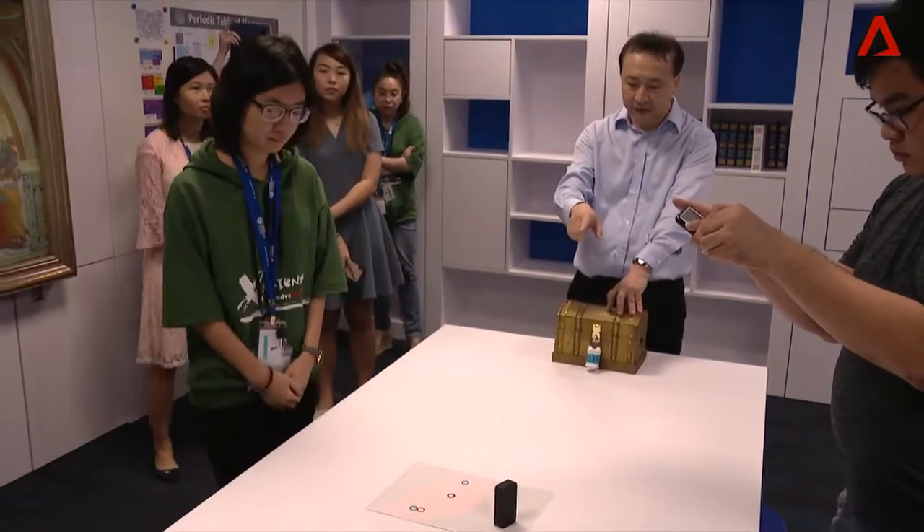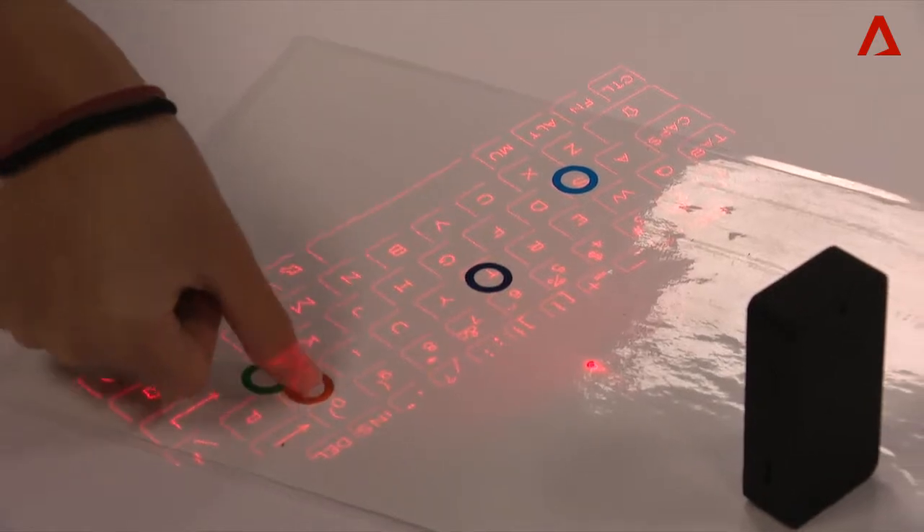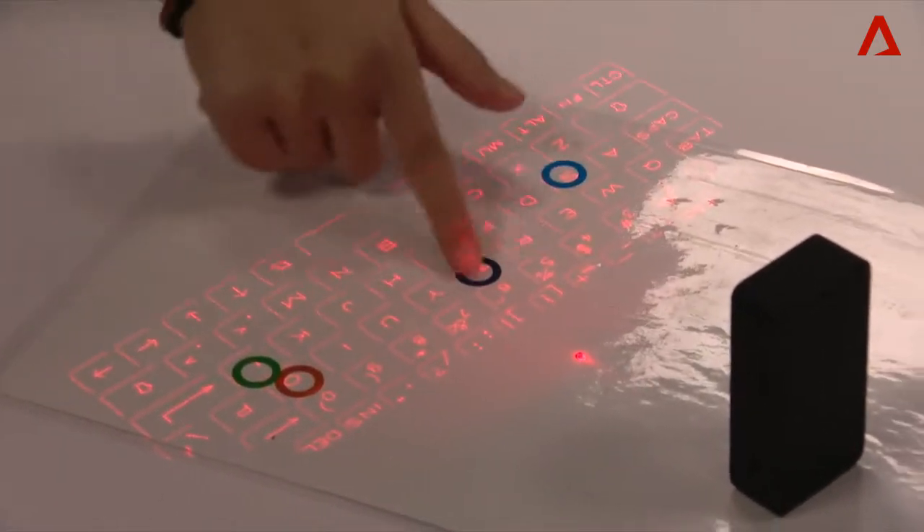Nanyang Technological University hopes the experience will help students view engineering as more than just equations to be memorized from a textbook. This is what NTU wants — to equip students with the skill set so that after they carry their NTU degree,